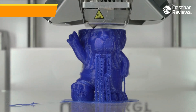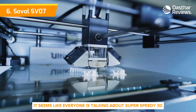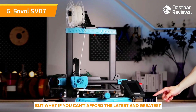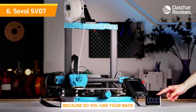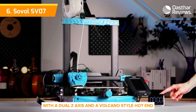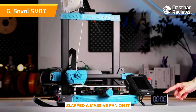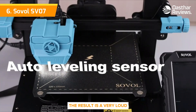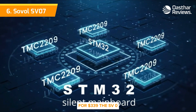Number 6: Sovol SV07. It seems like everyone is talking about super speedy 3D printers these days. But what if you can't afford the latest and greatest Core XY? No worries, because Sovol has your back. The company took a solid Ender-style bedslinger with a dual Z-axis and a Volcano-style hot end, slapped a massive fan on it and gave it Klipper. The result is a very loud, very fast, and very affordable 3D printer for $339.